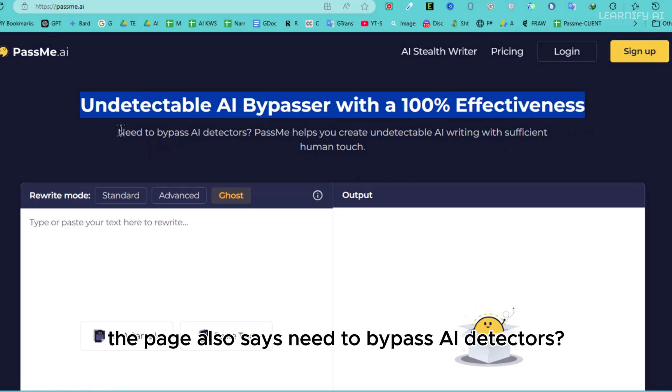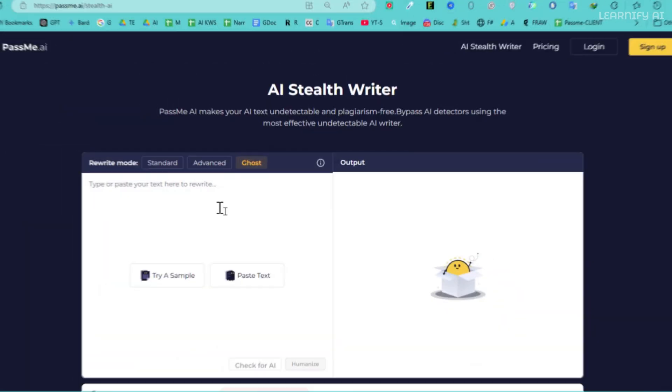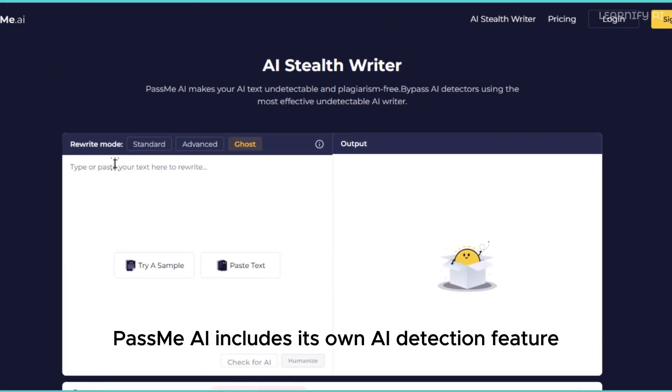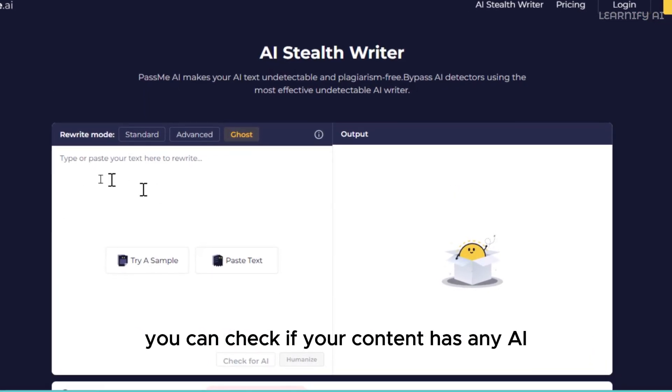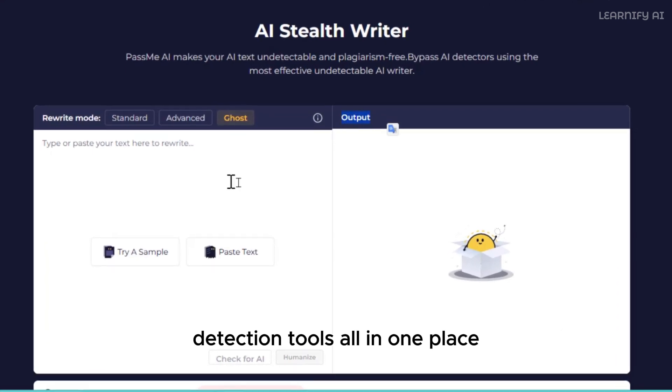The page also says: need to bypass AI detectors? PassMe AI helps you create undetectable AI writing with a human touch. The best part? PassMe AI includes its own AI detection feature. You can check if your content has any AI traces and get detailed reports from multiple AI detection tools, all in one place.